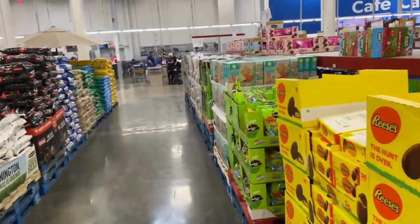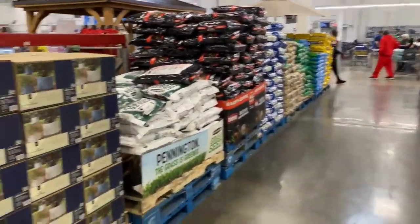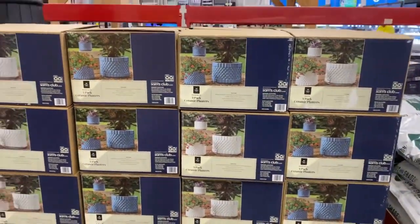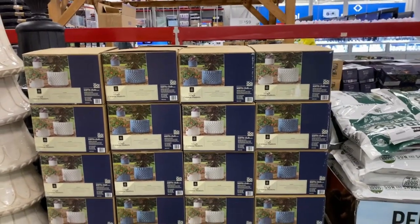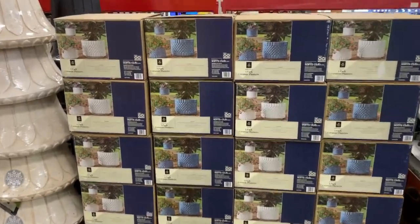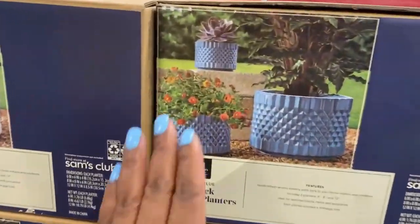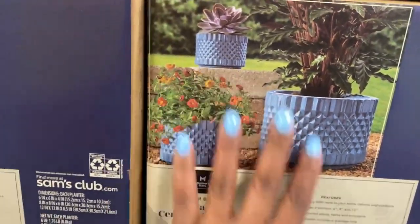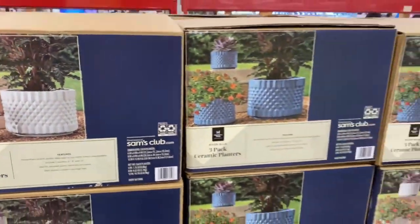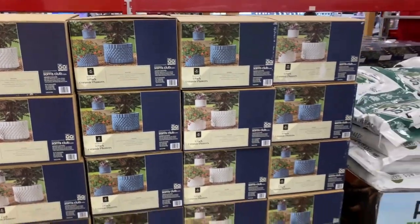These are beautiful — I have featured these before in a few of my previous videos. This is a three-pack ceramic clatter set for $40 bucks. I love this blue. And this is white — I just love it.